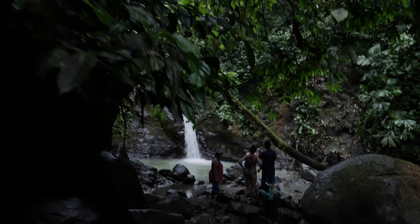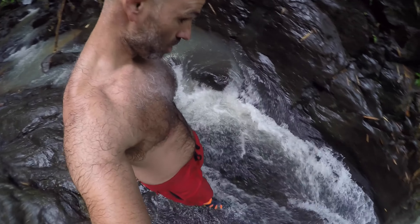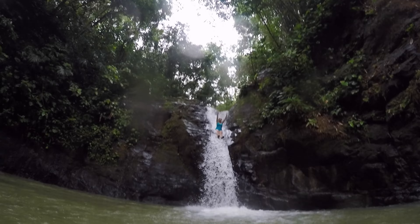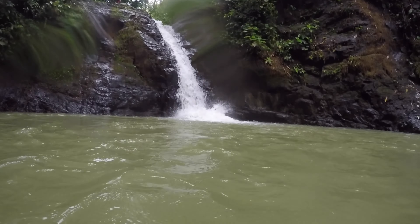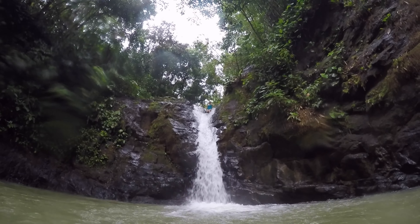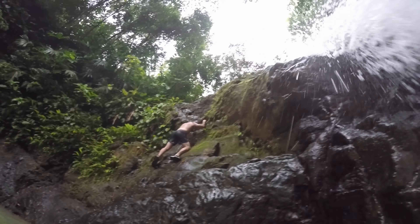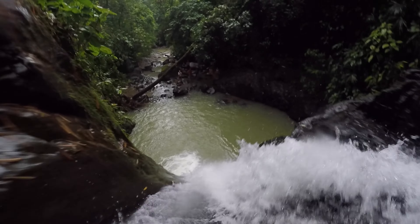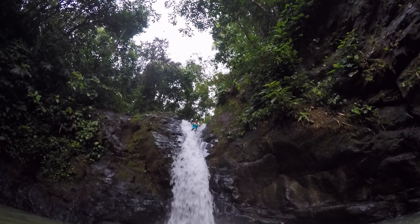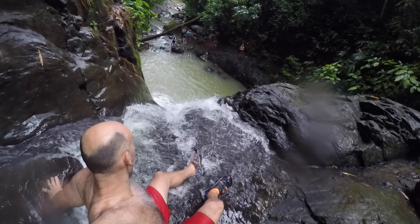Costa Rica's best natural water slide is found on the Pacific coast at the Uvita waterfall. This jungle slide is a tremendous find with a stunning, lush backdrop. The water clarity can vary wildly during rainy season as it gets a bit muddy. However, this amazing slide flows year-round and offers a great hit of adrenaline to offset those relaxing Costa Rica vibes.